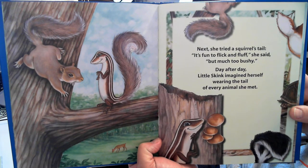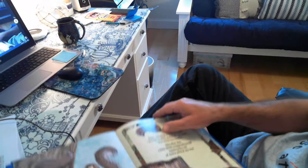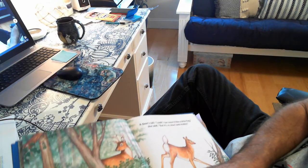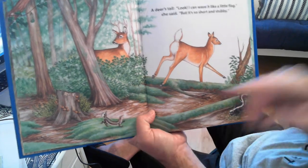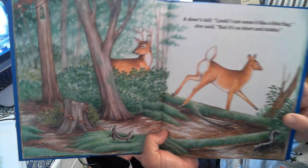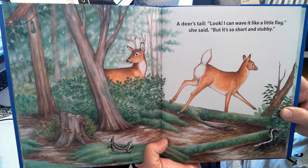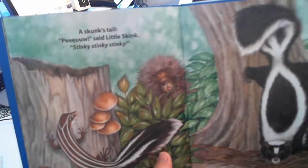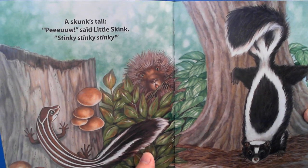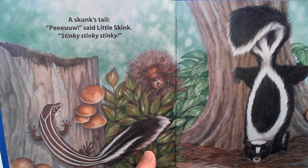Day after day, she imagined herself wearing the tail of every animal she met. A deer's tail — look, I can wave it like a little flag, she said, but it's too short and stubby. A skunk's tail. Pew, said Little Skink — stinky, stinky, stinky.